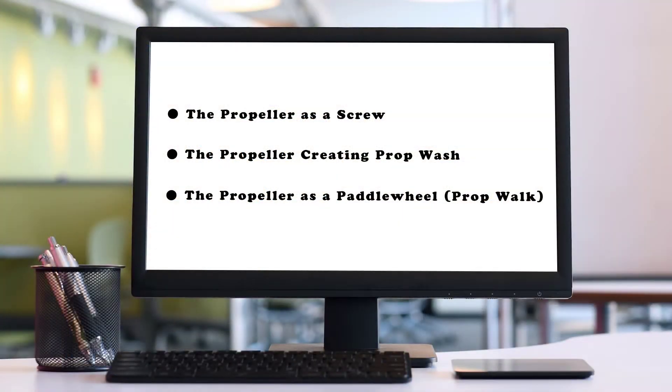So we'll get into that in a little more detail and show you what we mean by these different terms. The propeller acts in three different ways: the prop as a screw, the prop producing prop wash, and the prop as a paddle wheel. Let's talk about each of these in detail.